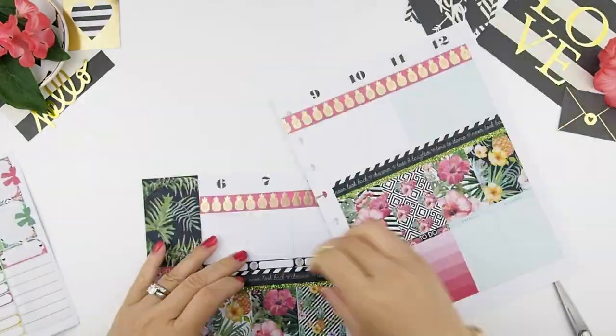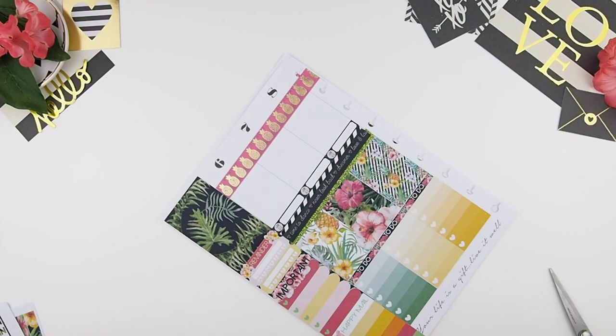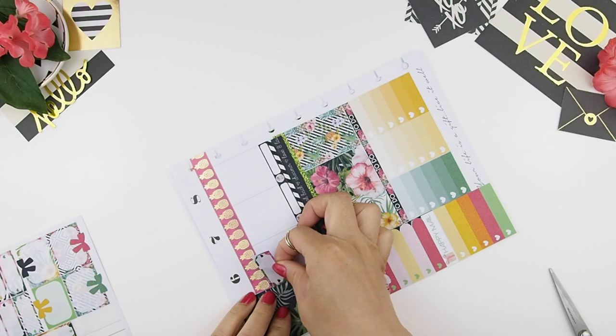Now to fill in my todays — I'm going to place all my meal plan stickers at the bottom of the section because it's easier for my eyes to find them when I need to see what I'm having that day.